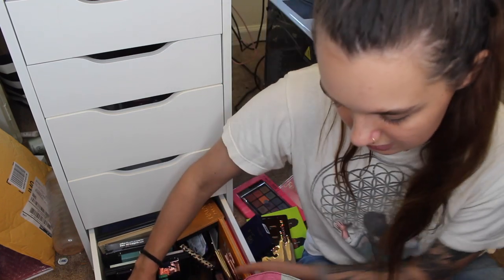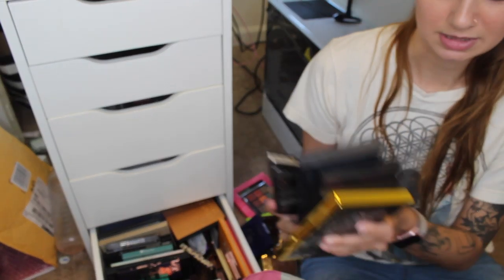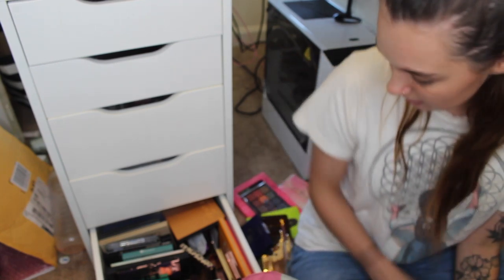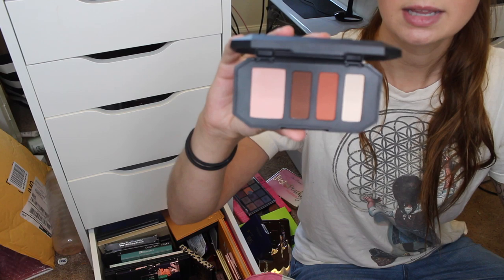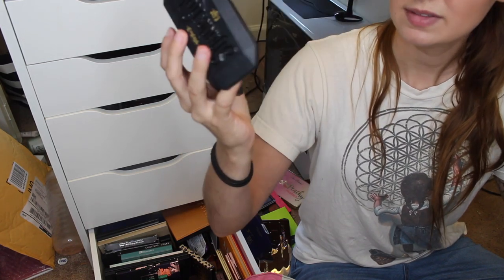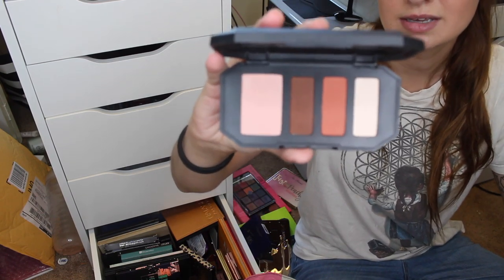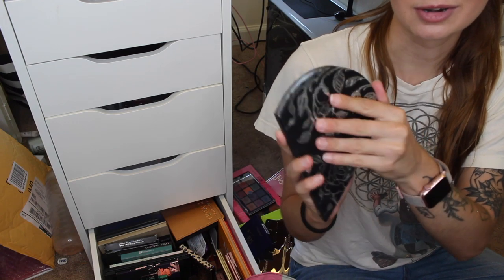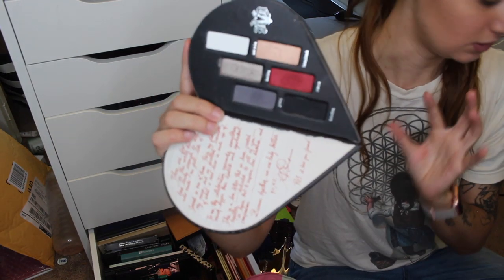I have a lot of Kat Von D shadows. I really enjoyed the brand in the past, but with everything now, she used to be my favorite but she's not anymore. The Shade and Light Eye Quad in Rust has really good quality and I love the packaging, but I have so many similar shadows so I think it's going to go. The Better Together collaboration with Too Faced — I got rid of the other half already — I love these shades, so this one is staying.